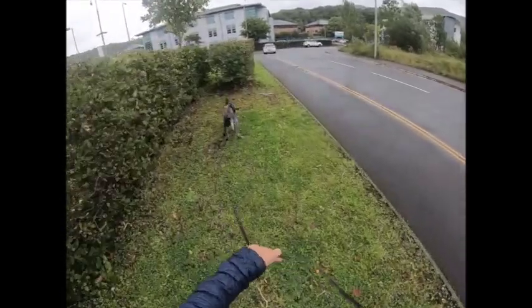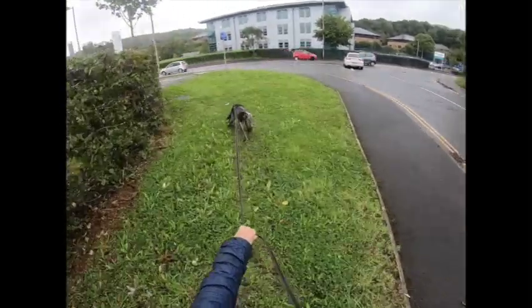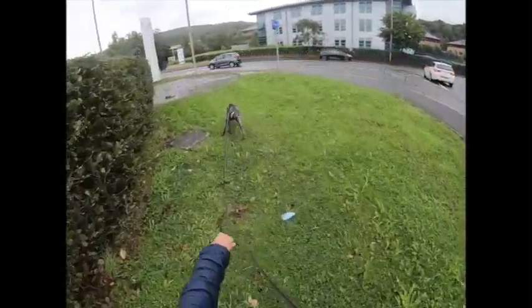I'm going to try to critique this as best I can. Sometimes it's a little bit difficult with the wind, but for the most part it's very easy to read the dog working quite well.